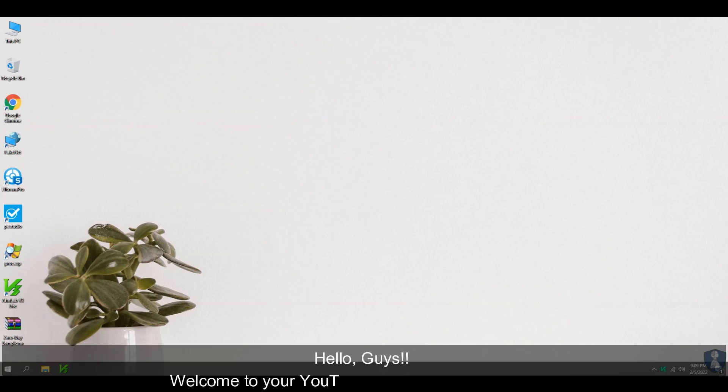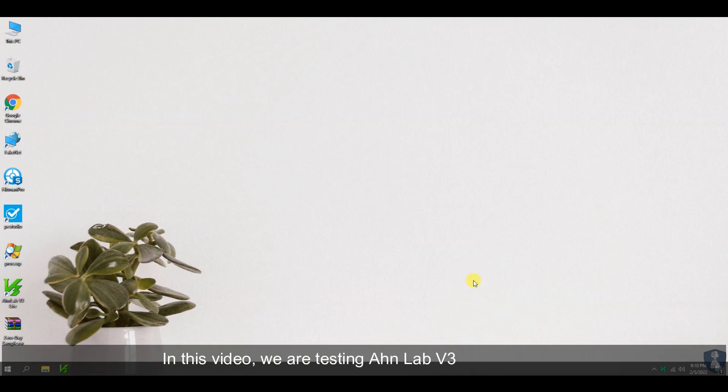Hello guys. Welcome to your YouTube channel NB Infotech. In this video, we are testing AHN Lab V3 Light Antivirus against 100 zero-day malware samples.